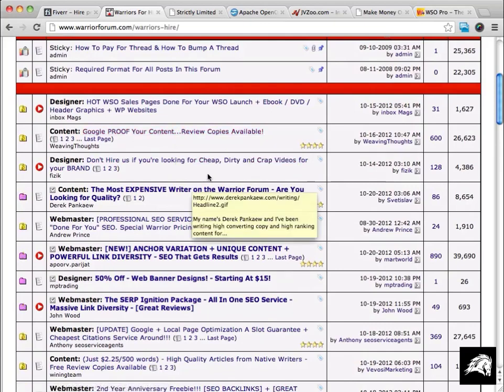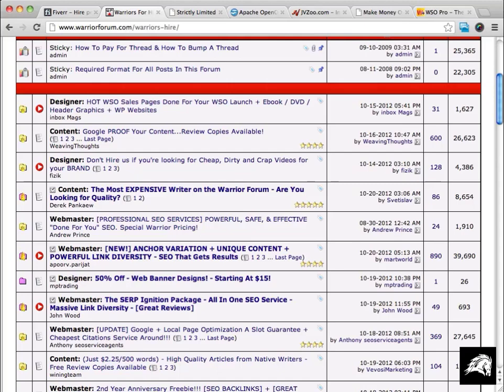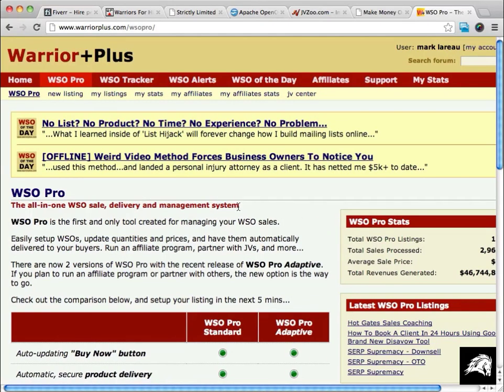You can hire webmasters to take care of building and maintaining your sites — all kinds of different services. Another site is Safe Swaps — that's safeswaps.com — a great site that allows you to do ad swaps and solo mailings. For setting up an affiliate program, there's JVZoo at jvzoo.com as well as Warrior Plus at warriorplus.com. These two platforms allow you to set up your product for sale and have affiliates sell it for you — both are great systems.